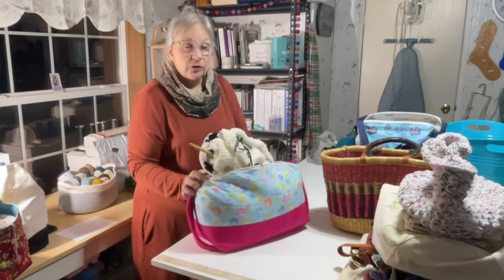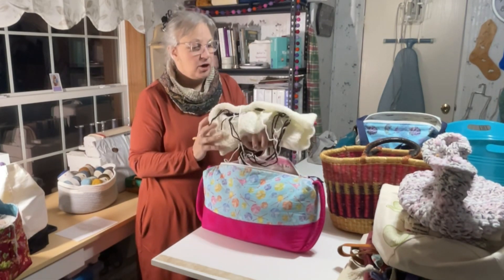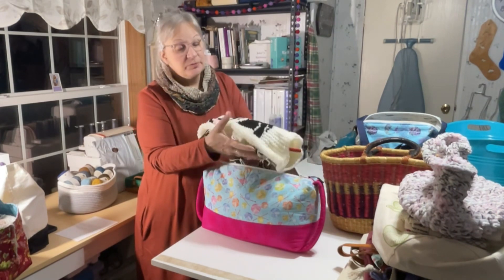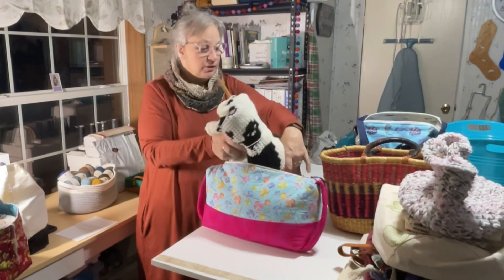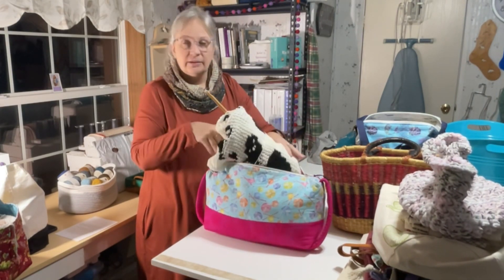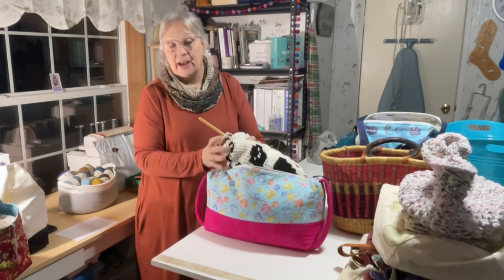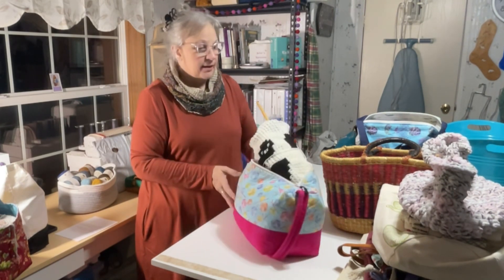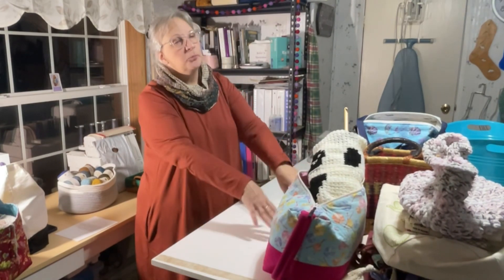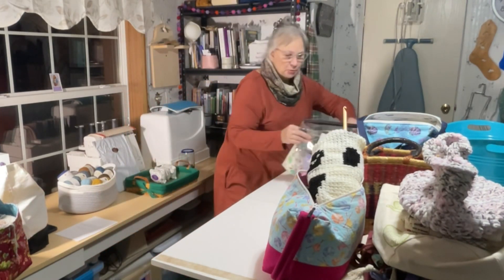I also have one crochet blanket project — a Tunisian crochet project that has probably been in the making a good 20 years. I do enjoy Tunisian crochet; I just got so into knitting that it went on the back burner. In the past month I've picked it up a few times and worked a row here and there, so that's going to be a keep, and I'm hoping it will be a finished object for 2024.